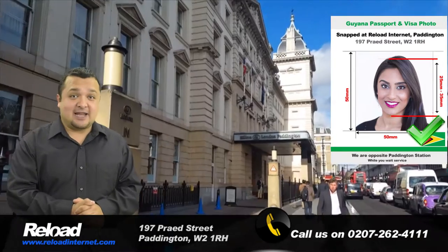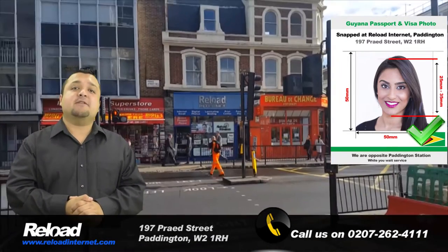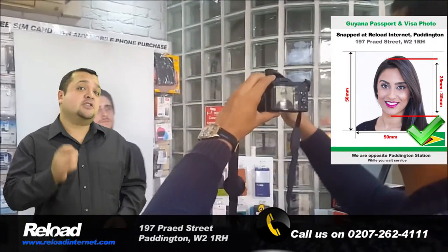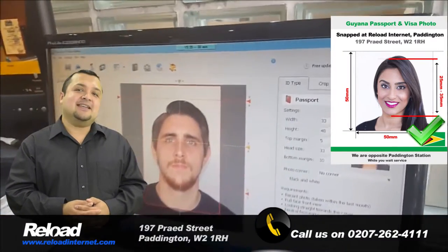Our staff are specially trained to provide you with photos meeting the correct requirements for Guyana passport and visa applications, so you can be sure that the photographs you receive from us will pass with your application at the High Commission of Guyana. We guarantee it.